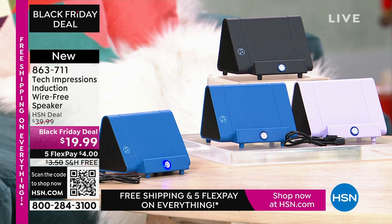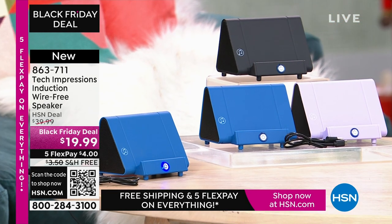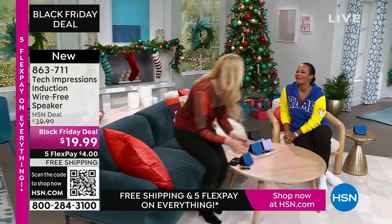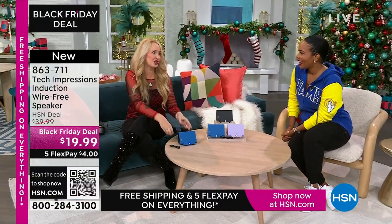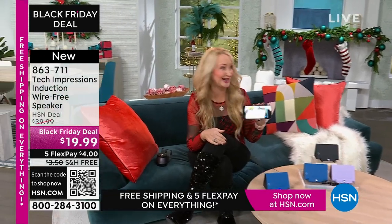It's less than $20. I think these are great, easy gifts that everybody will love — in black, blue, or lavender. Lori Leland is joining us on this Thanksgiving afternoon. I'm thankful for you and all of our viewers and these incredible items. This is the easiest way to shop, and we love this brand-new technology coming your way from Tech Impressions.